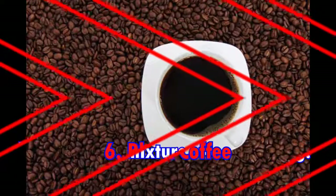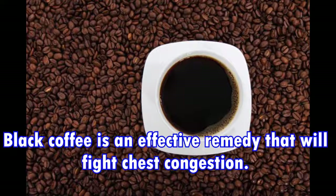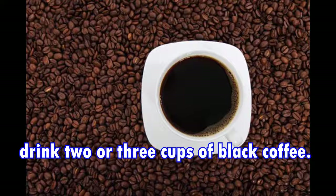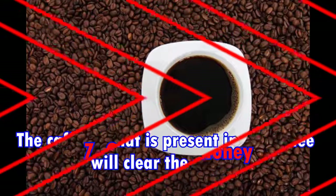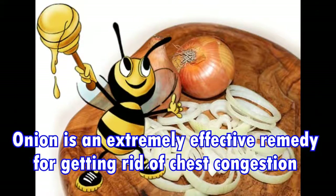Sixth, black coffee. Black coffee is an effective remedy that will fight chest congestion. When you have shortness of breath and a cough, drink two or three cups of black coffee. The caffeine present in the coffee will help clear the mucus.